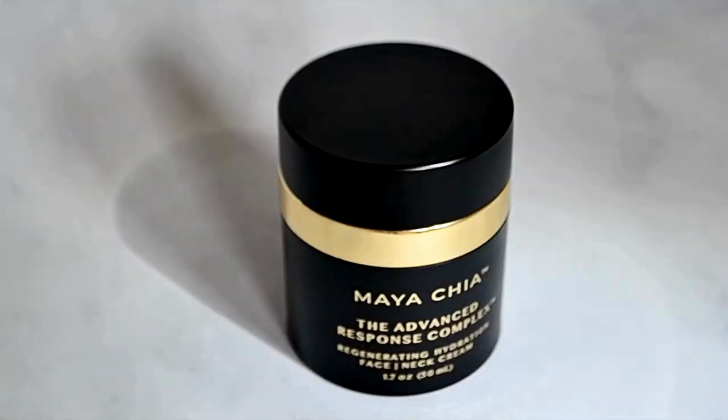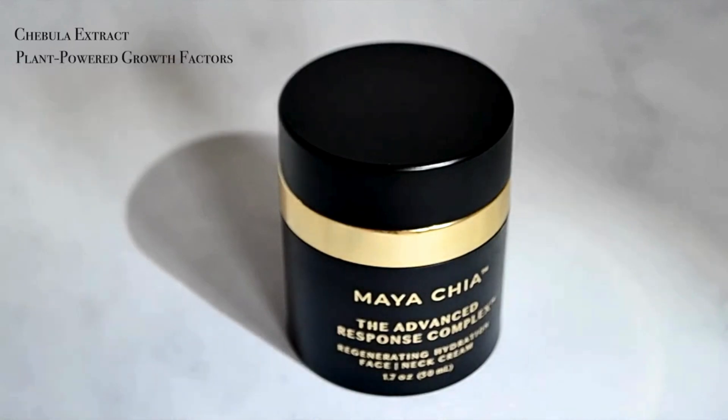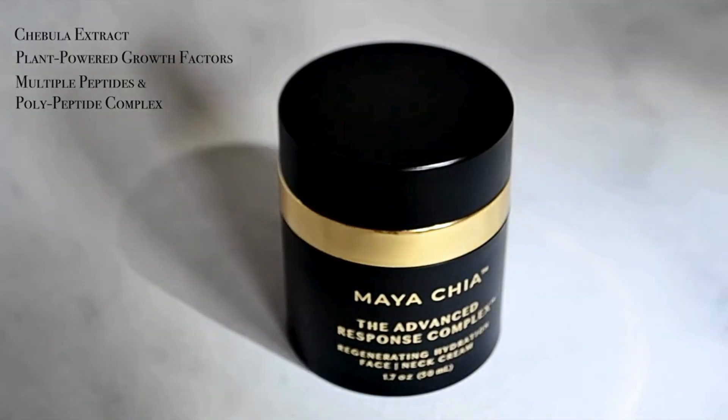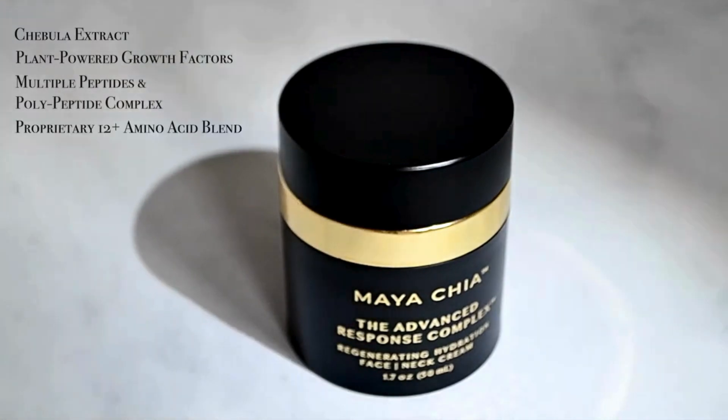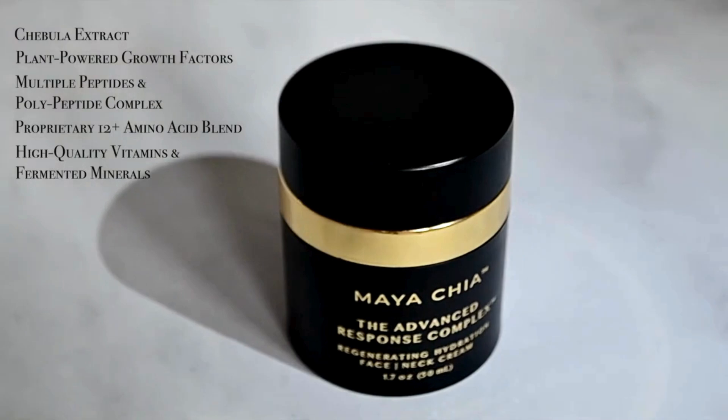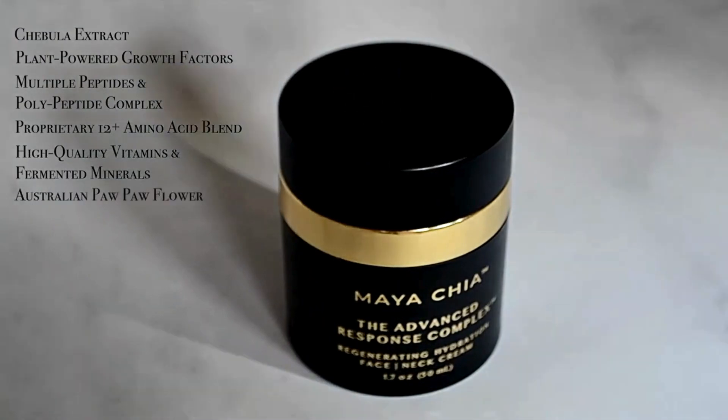The proprietary ARC formulation is comprised of the most advanced combination of Chebula extract, plant-powered growth factors, multiple peptides and a polypeptide complex, a proprietary 12 amino acid blend, high quality vitamins and fermented minerals, and Australian pawpaw flour.